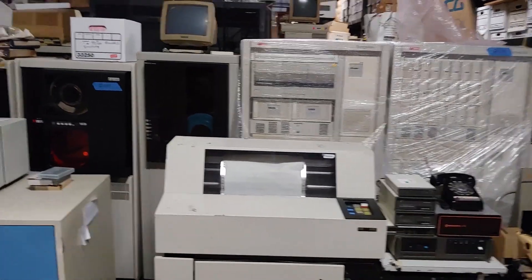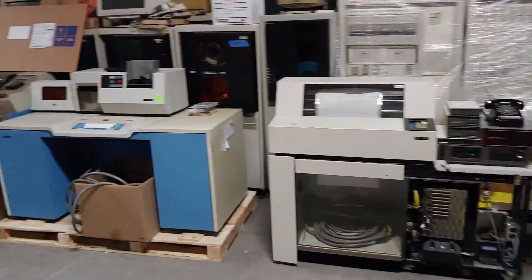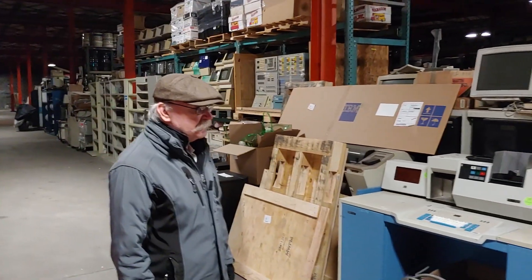Hey guys, it's Dean with the Run On The Computer Museum. Today we have a couple of pieces of equipment that were recently donated, and our curator Dan is going to tell us all about it. What do we have, Dan?